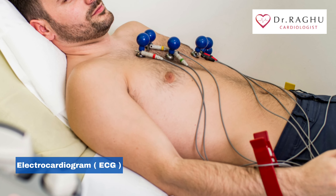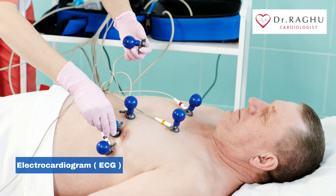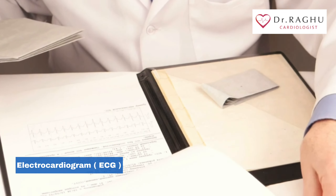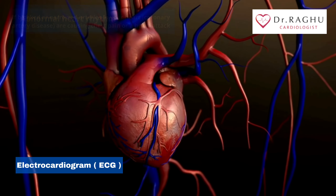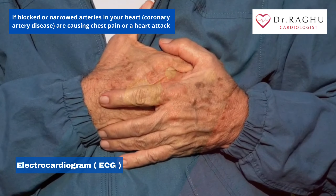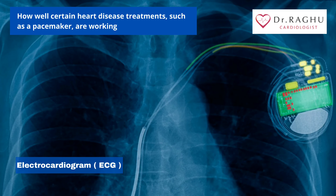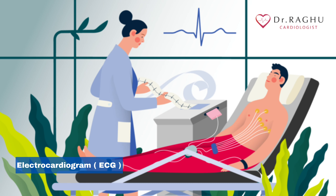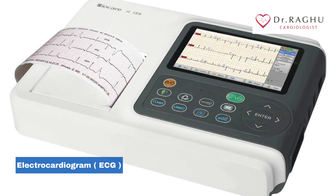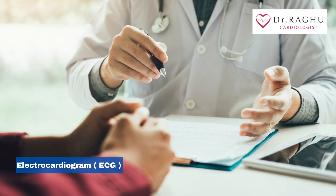An electrocardiogram is a painless, non-invasive way to help diagnose many common heart problems in people of all ages. Your doctor may use an electrocardiogram to determine or detect abnormal heart rhythm, if blocked or narrowed arteries in your heart are causing chest pain or heart attack, whether you have had a previous heart attack, and how well certain heart disease treatments such as a pacemaker are working. Before any surgery or after an episode of unconsciousness, an ECG is advised. Also, as a baseline recording for the future, and for any suspected congenital valvular heart problems, an ECG is advised by your doctor.